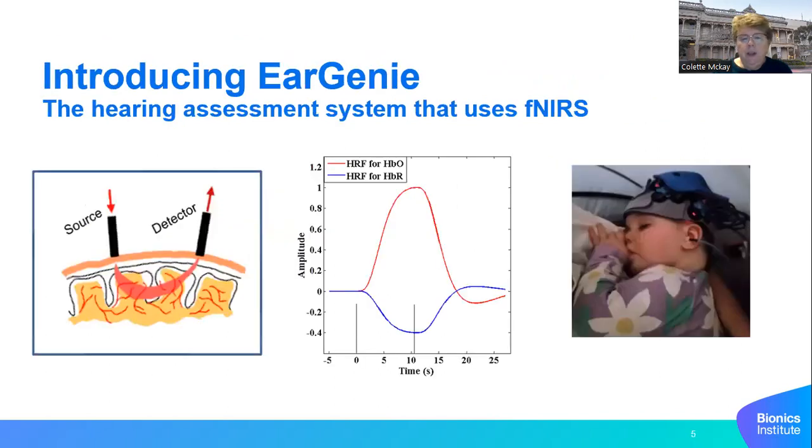Introducing Eugenie, which uses fNIRS. Most of you are familiar with fNIRS — basically we're looking at the hemodynamic response in the brain, specifically changes in oxygenated and deoxygenated hemoglobin in the blood in response to neural activity. Here we have a picture of a baby fast asleep having her hearing tested with one of our early prototype devices.